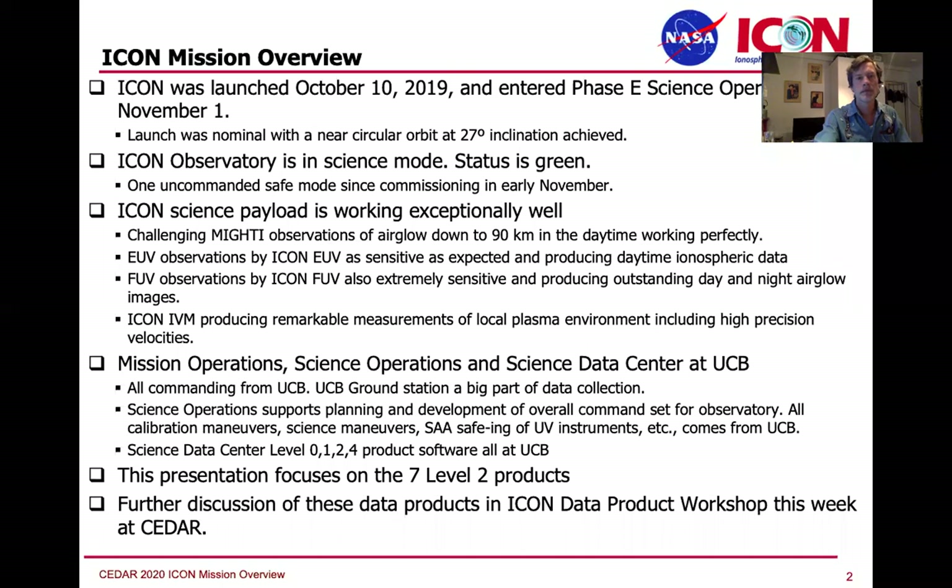I have a number of coauthors — the whole science team for ICON — and they'll become evident as I go through their products. ICON was launched in October of last year, and we entered PASI on December 1st of 2019.